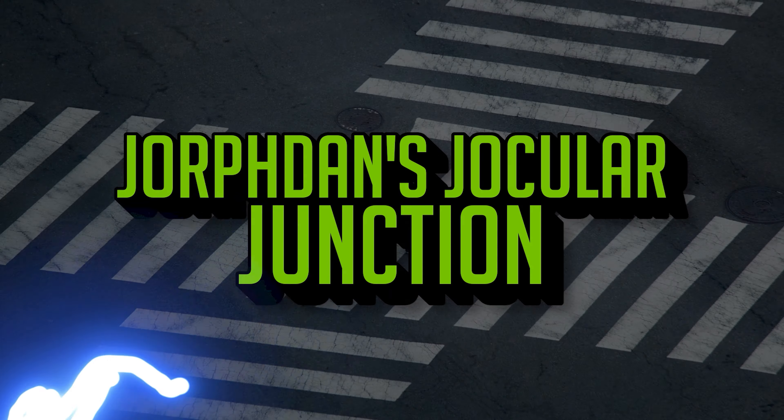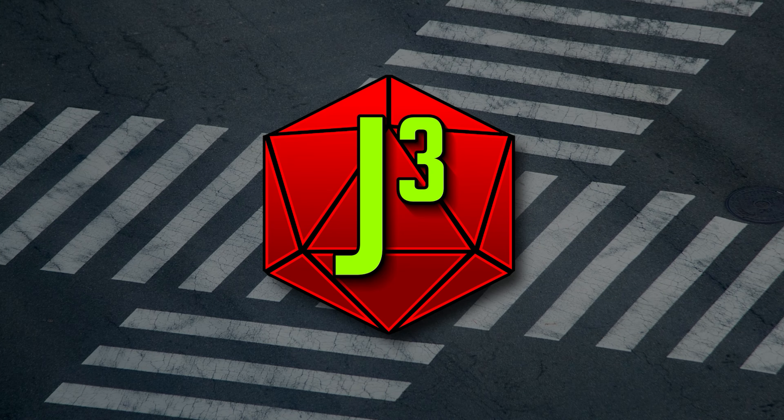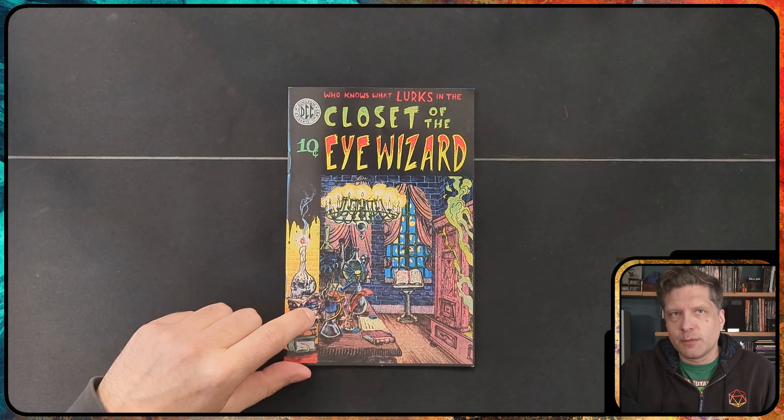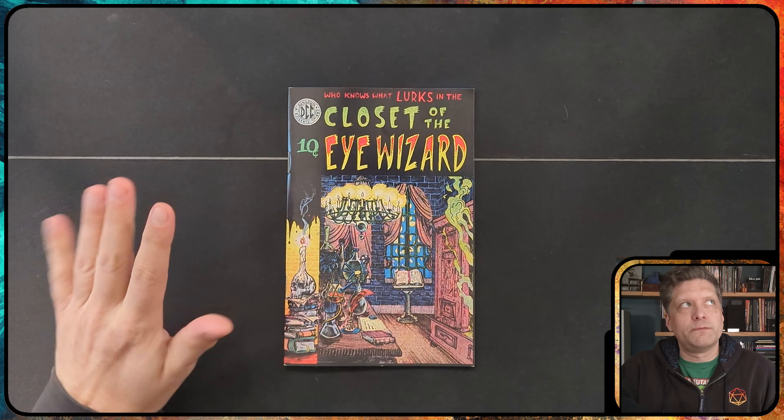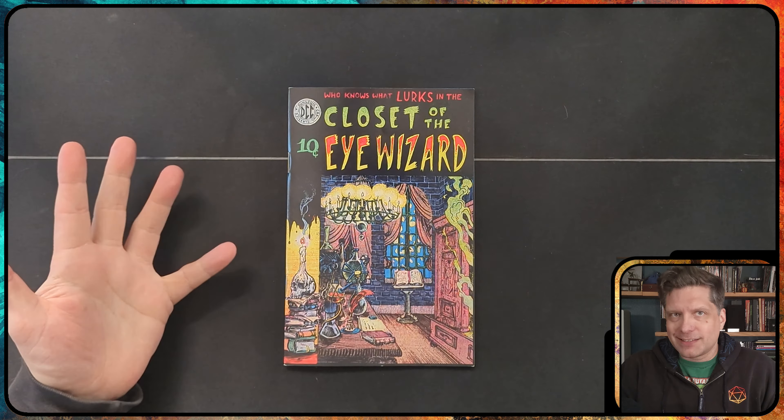This will be fun. We're going to go over a quick zine that I bought recently called Closet of the Eye Wizard. Hello everybody, Jordan here. The PH is silent. Today we're going to talk about Closet of the Eye Wizard — this is a DCC compatible zine full of magical hats that you can incorporate into your game.